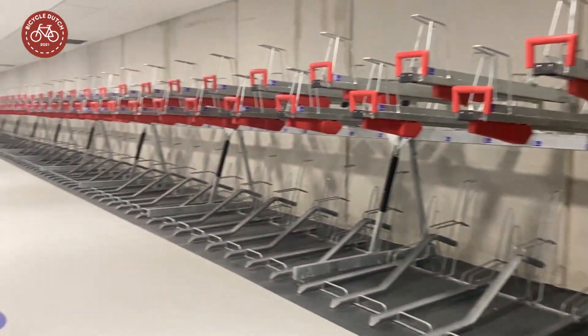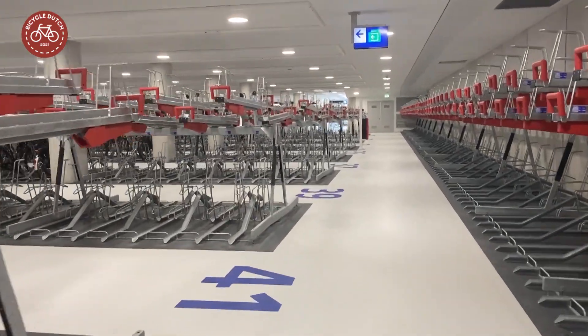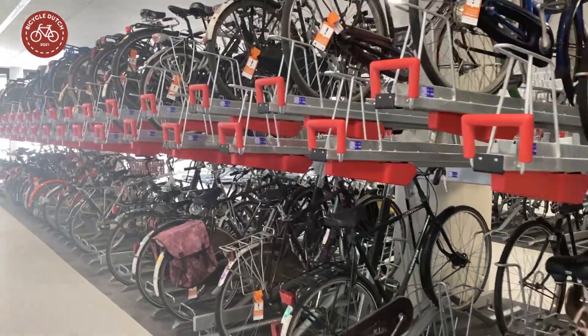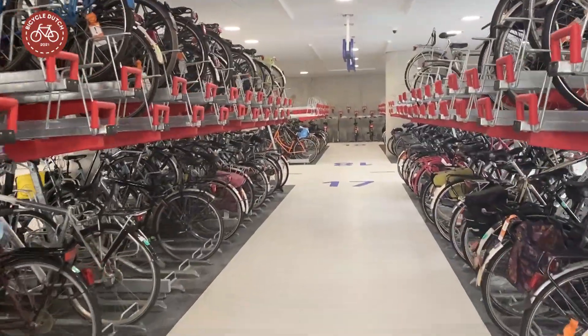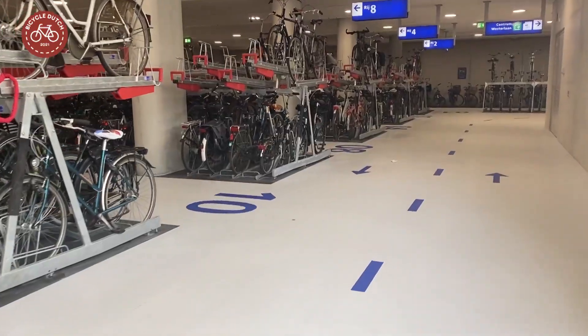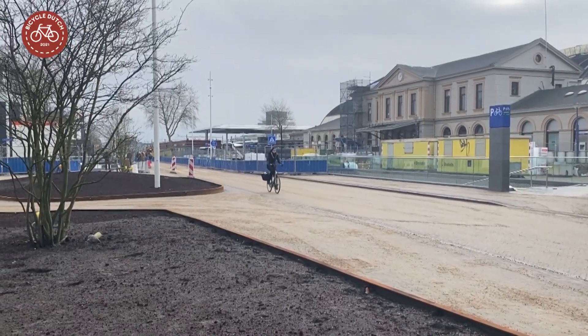At this moment the number of travelers is low due to corona, and some parts of the facility weren't used yet for that reason. But other racks do look exactly as they were meant to look. With this underground bicycle parking facility, Zwolle has managed to create a better place to store bicycles as well as an improved public space in front of the station.